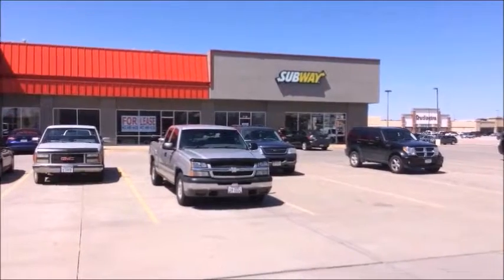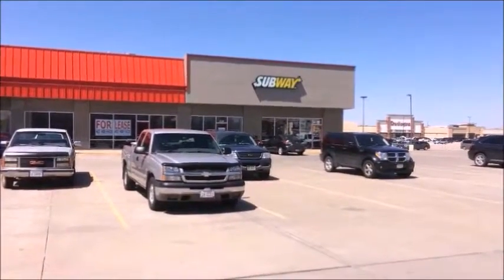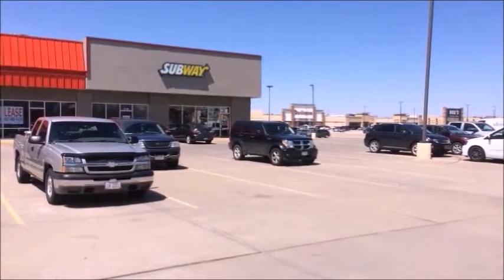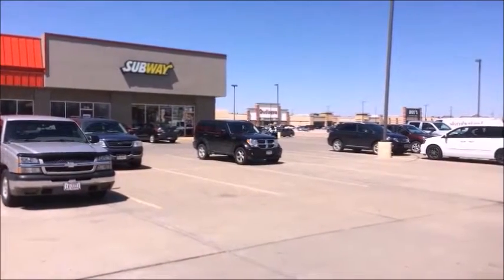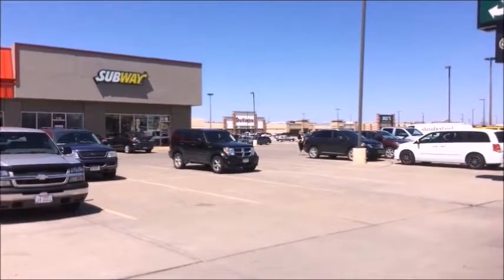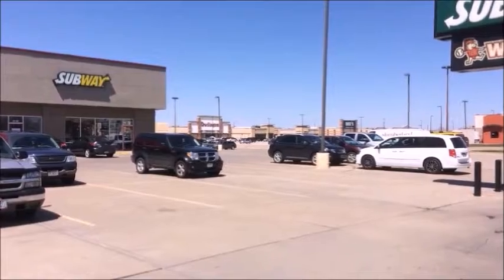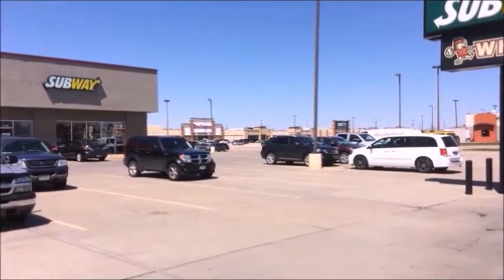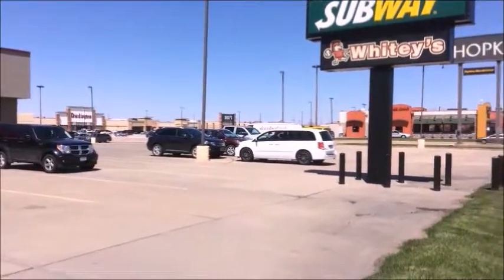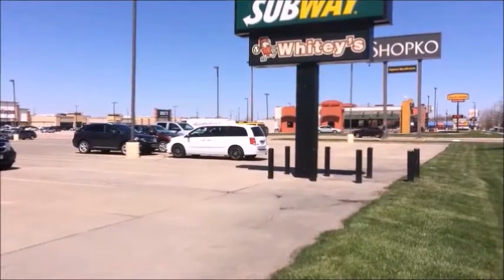A newly renovated Subway is just to the north. In the background, you can see how close it is to a brand new Burlington Coat Factory and Dick's Sporting Goods. Beyond that is a Spring City Trampoline Center that just recently opened, and a Hibbett Sports. As we swing around, you'll see a brand new Taco John's, and a Hardee's just beyond that — they just recently opened.